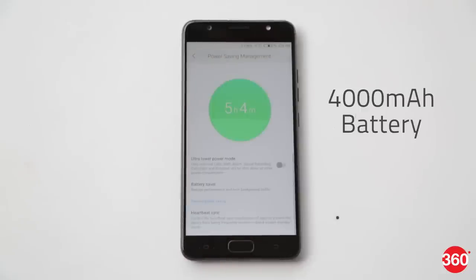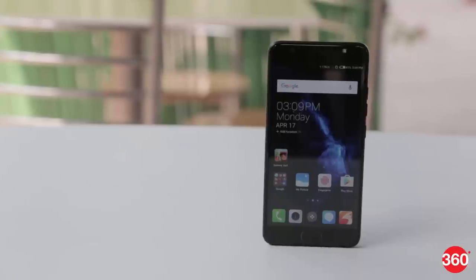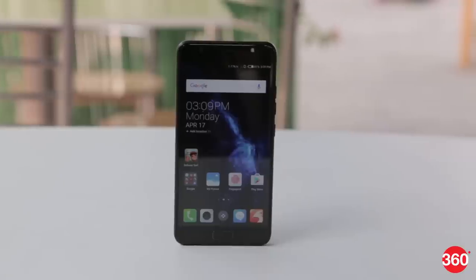The phone ships with a 4000mAh battery with fast charging that the company calls rocket charging. So that is a quick look at the Tecno i7. Give us a thumbs up and subscribe, and follow us on Twitter, Facebook, and Instagram.